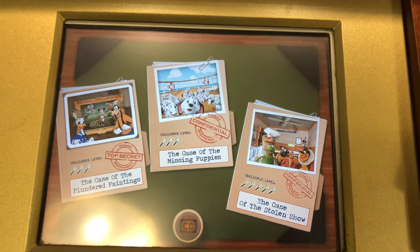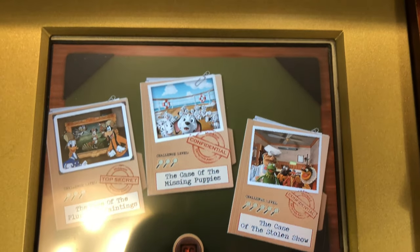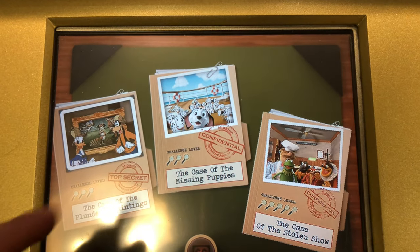Welcome to the Midship Detective Agency. Which case would you like to solve? Please choose one now.